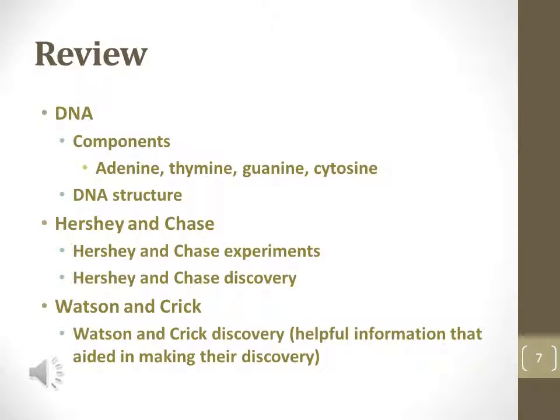This is a review of the important characteristics of DNA and the experiments that led to some of those characteristics.